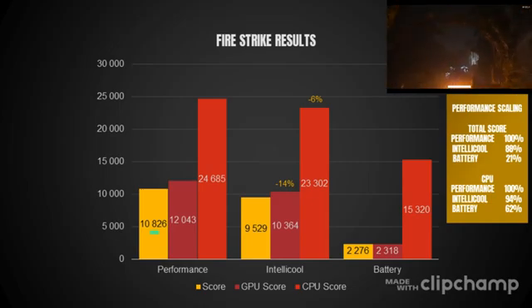Following up on that slide, we also see the peak power draw per GPU and CPU in each mode during Firestrike. Battery runs at a maximum of 15 and 14 watts for CPU and GPU respectively. The intelligent cooling solution runs at 40 watts for the CPU and 35 watts for the GPU at most. And performance sees 58 watts for the CPU and 54 watts for the GPU.